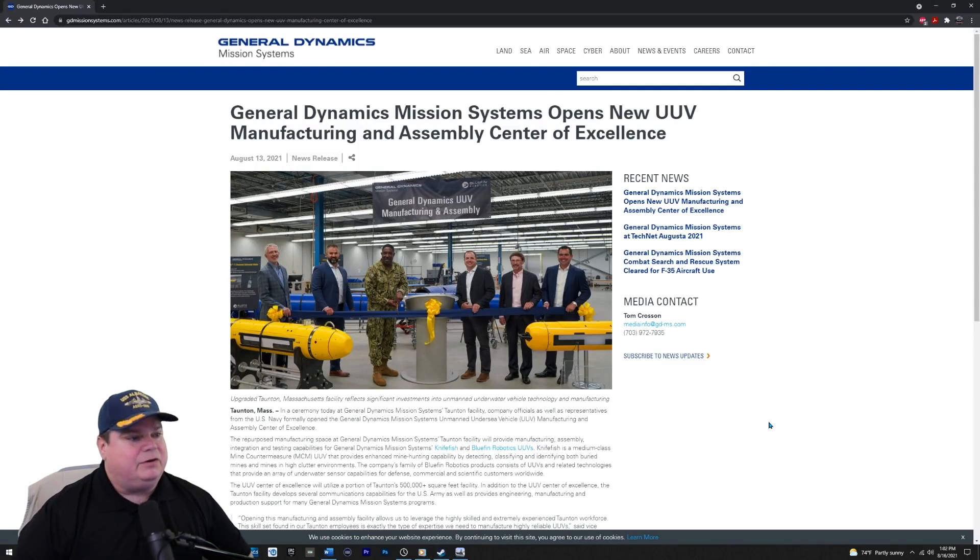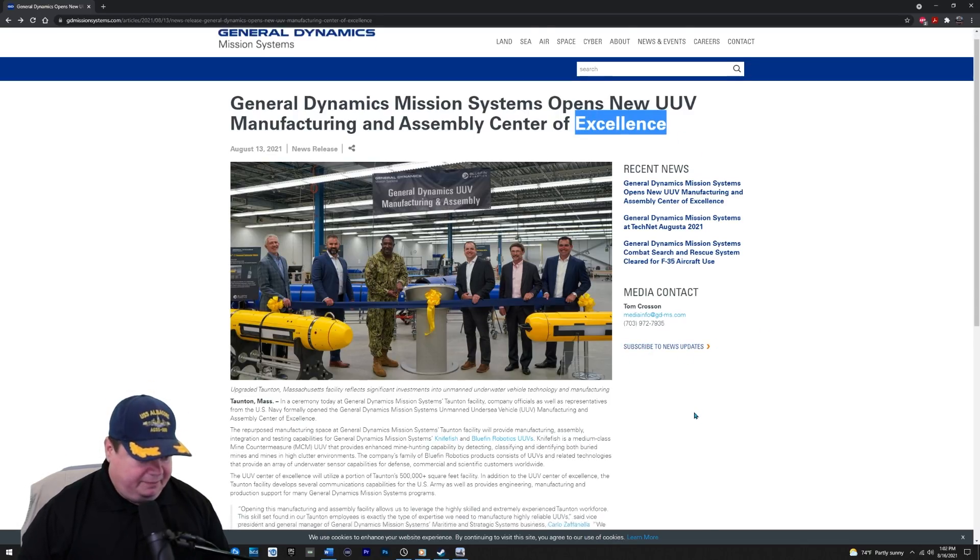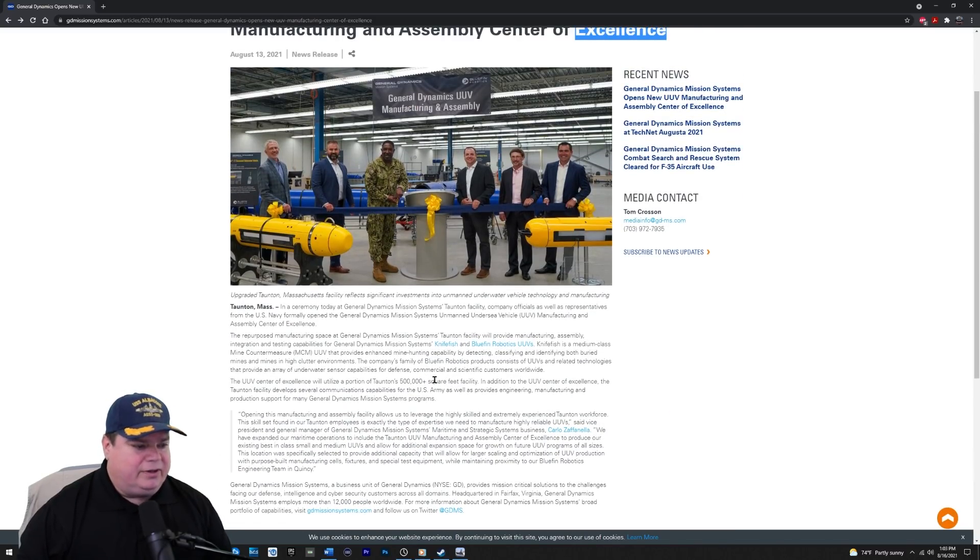Let's go ahead and begin our naval news segment for today. We're going to begin by visiting General Dynamics. General Dynamics Mission Systems opens the new underwater unmanned vehicle manufacturing and assembly center of excellence. The ceremony at the General Dynamics Mission Systems Taunton facility officially opened the unmanned undersea vehicle manufacturing and assembly center of excellence. The repurposed manufacturing space will provide manufacturing, assembly, integration, and testing of the Knifefish and Bluefin robotic UUVs.